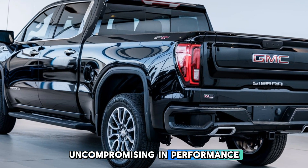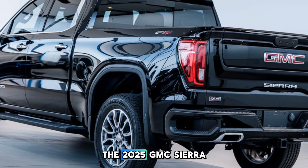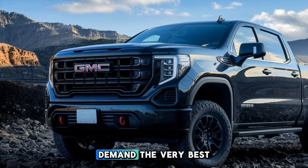Uncompromising in performance, unmatched in capability. The 2025 GMC Sierra. Unstoppable by nature. Designed for those who demand the very best.